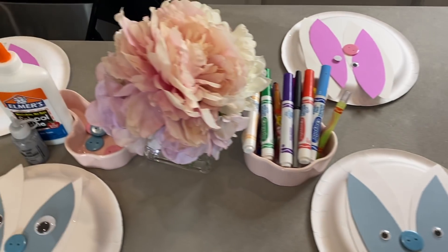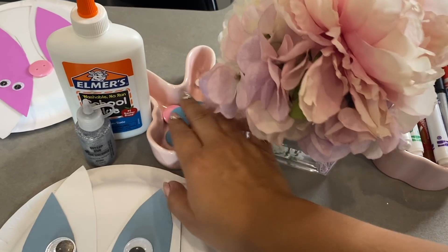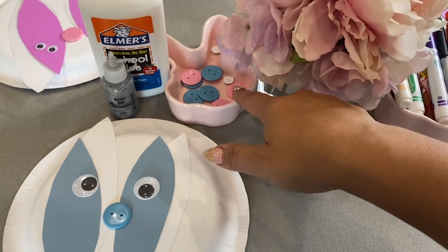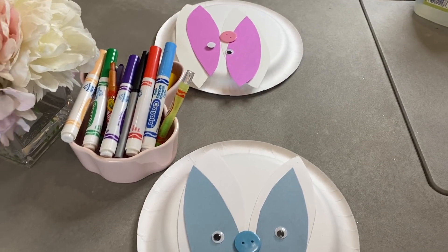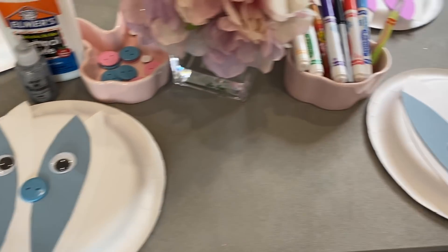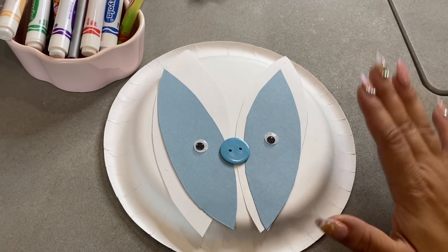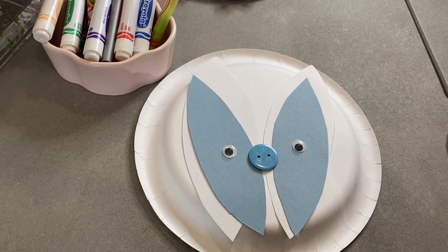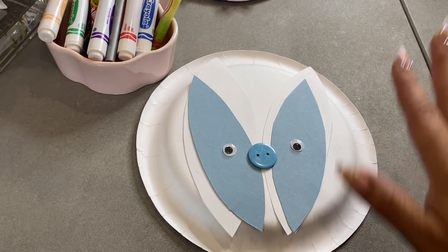Just got done setting everything up for the kids. We got markers and crayons here, some glitter glue, some Elmer's glue. We have some little buttons for the nose — they can add more if they want. I got two little extra eyeballs just in case somebody loses one. I personally think it's easier, especially when you have toddlers. My big kids could have totally done this on their own. I set it up for them anyway so it's all here and they know what to do. I pretty much help my toddler.